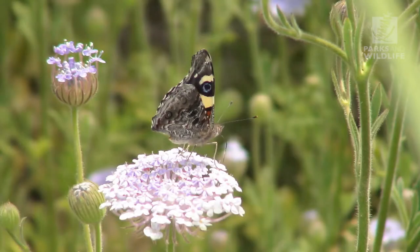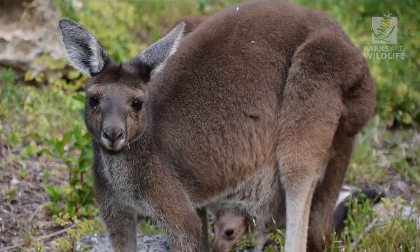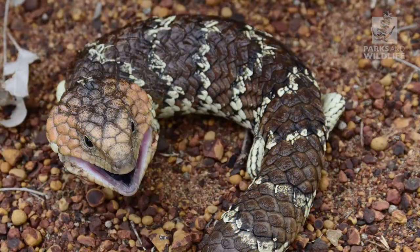The park is also home to the yellow admiral butterfly, ringtail and brushtail possums and kangaroos, as well as carpet pythons and bobtail skinks.